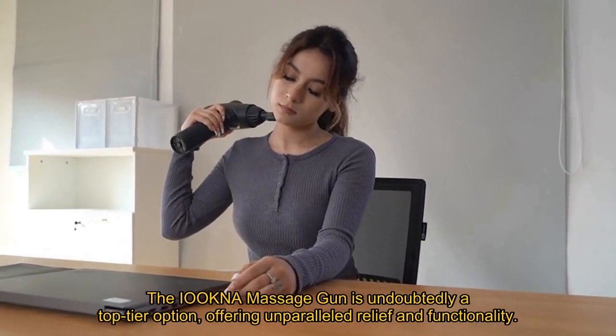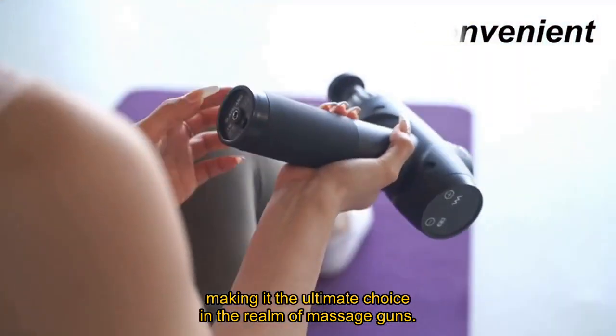The Iokna Massage Gun is undoubtedly a top-tier option, offering unparalleled relief and functionality, making it the ultimate choice in the realm of massage guns.